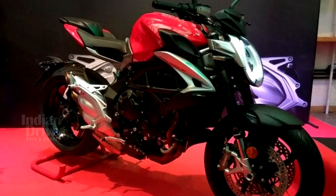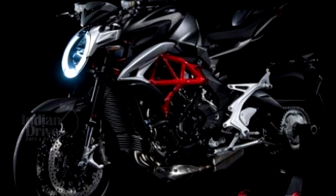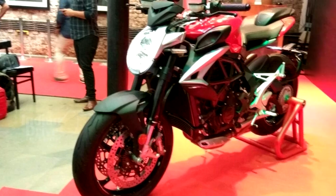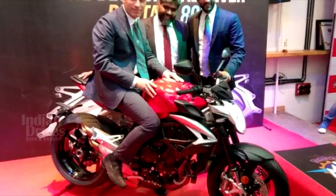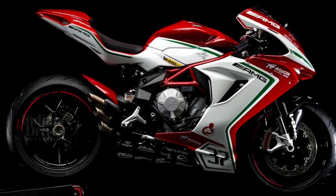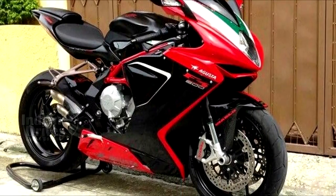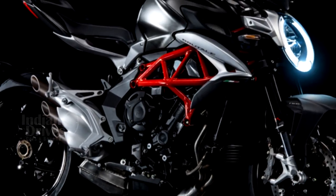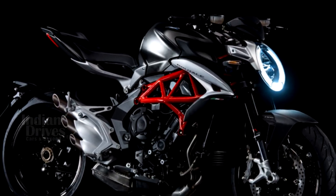MV Agusta has launched its Brutale 800 at a showroom price of Rs 15.59 lakh, making it the most affordable offering from the exotic Italian bike maker. The Brutale 800 sits below the existing F3 800 middle-weight super sport, which costs nearly Rs 1.5 lakh more than the new offering. Based on a revised platform, the new model gets a sharp design that seeks to reflect the agility of the bike.